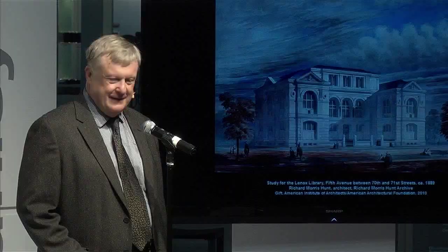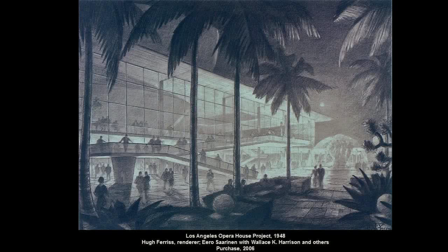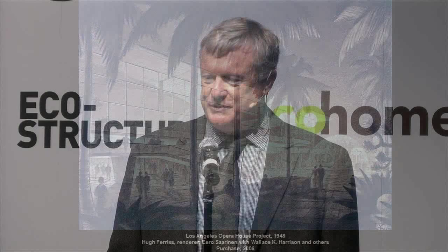Performing arts. This is a drawing that I found in a little shop in New York, unidentified other than it was by the great renderer Hugh Ferriss. I later figured out it's a very little-known project by Eero Saarinen and Wallace K. Harrison for an opera house in LA in the late 1940s, but it informs their later work at both the United Nations and Lincoln Center in New York. It's a glorious rendering and also shows the influence of Oscar Niemeyer.